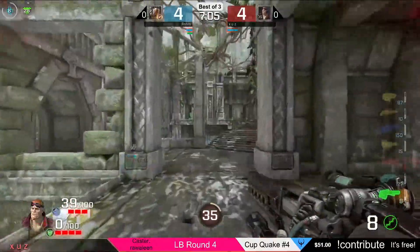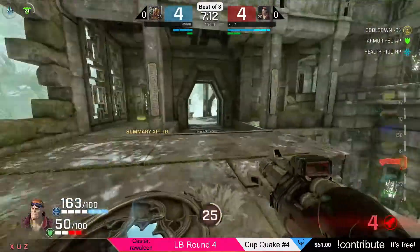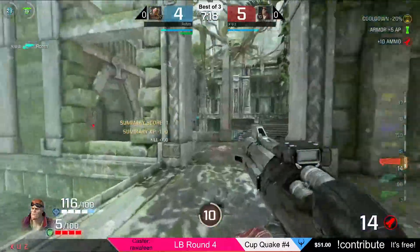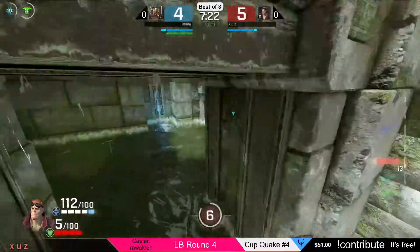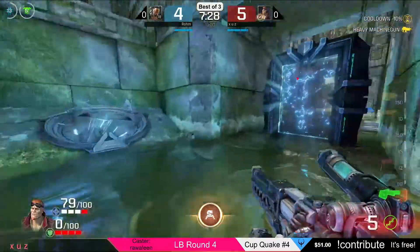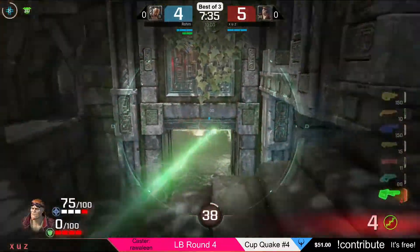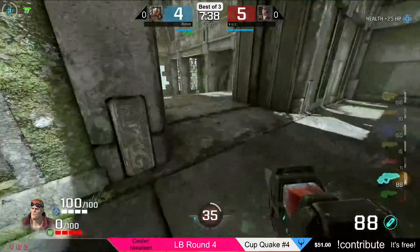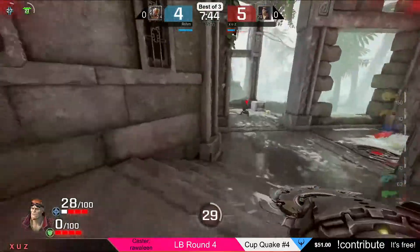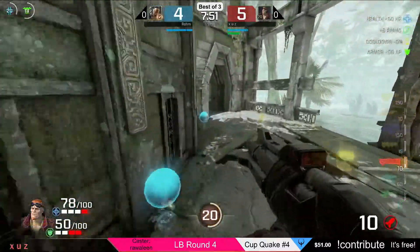Another huge confrontation, but no frag happening — they both survive at about 50 health and 25 armor. Zeus showing what he's made of; he's pretty mad about that heavy pickup not working for him. Stack-wise they are pretty even. It's 5 to 4 and 2 minutes are left.